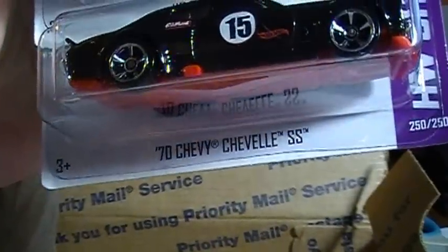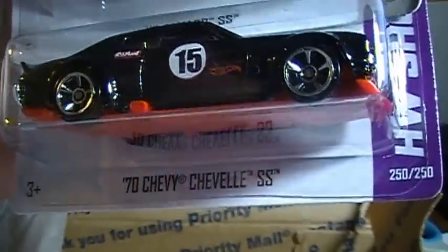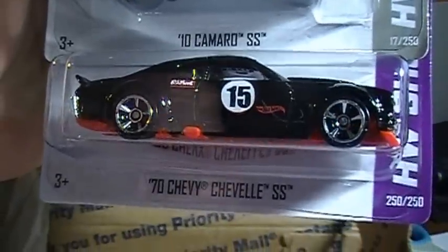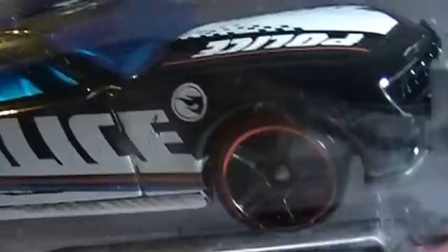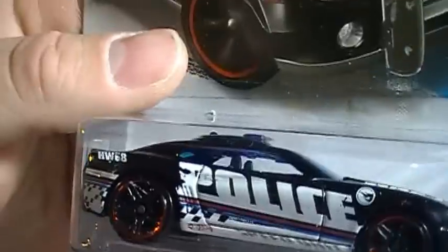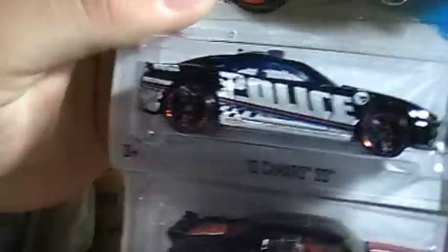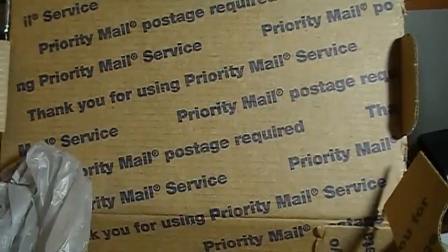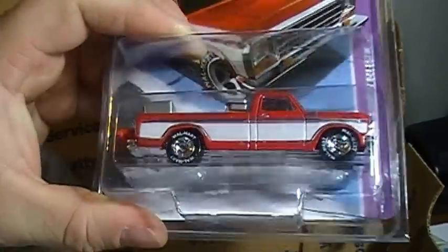This is a '70 Chevy Chevrolet SS — pretty sweet, I don't have that car, I like that. And a T-Hunt 2010 Camaro SS, that's pretty cool, look at that.